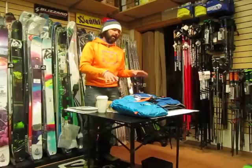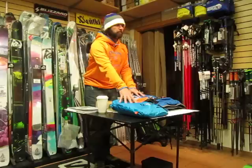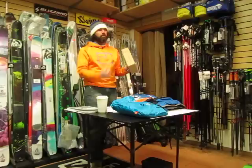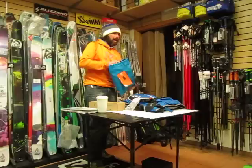ABS and Ortovox partnered up and tried to come up with an improvement on the entire system. What we came up with is this MASS system with an Ortovox pack. You have all the reliability and the industry standard of the ABS trigger, the canister, everything. You know that when you pull that handle, that airbag is going to go. You have their ABS branded system with their airbags and their trigger.